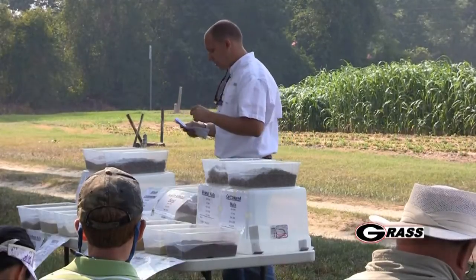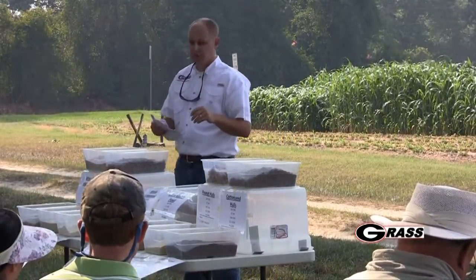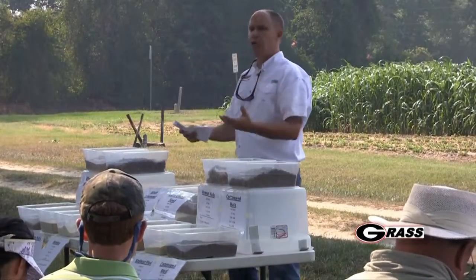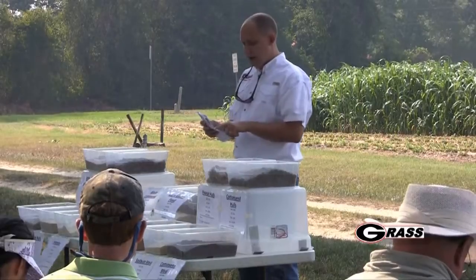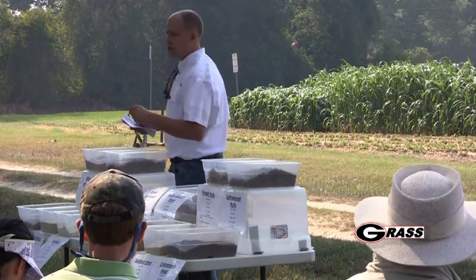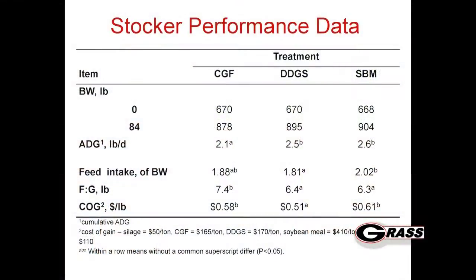Feed intake ended up being relatively similar across treatments. But really where we start seeing the difference from a production standpoint - that bottom line is cost of gain - basically what did it cost per pound of gain. You can see that the corn gluten was similar to the soybean meal. But it's still great because it was a cheaper feed - that was our cheapest cost of gain for that treatment.